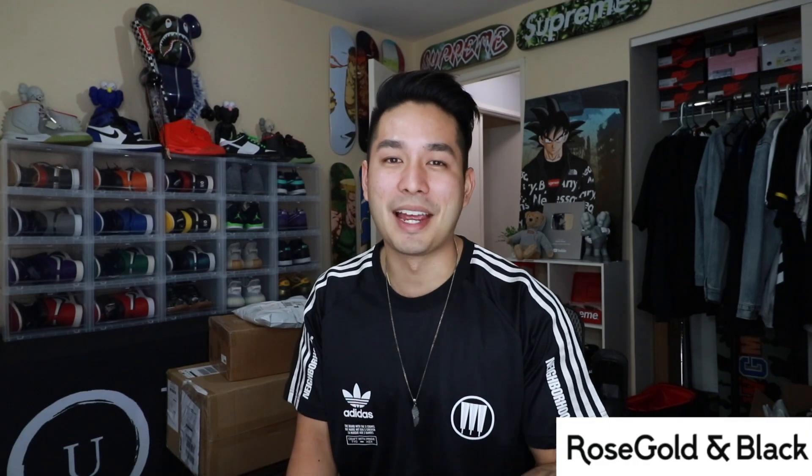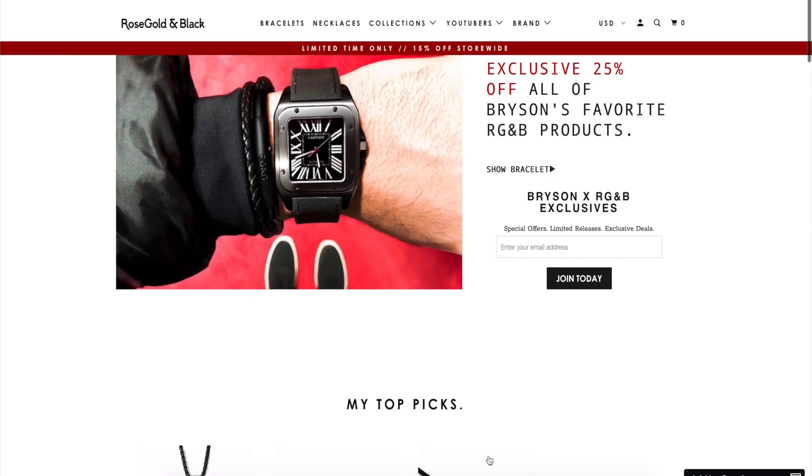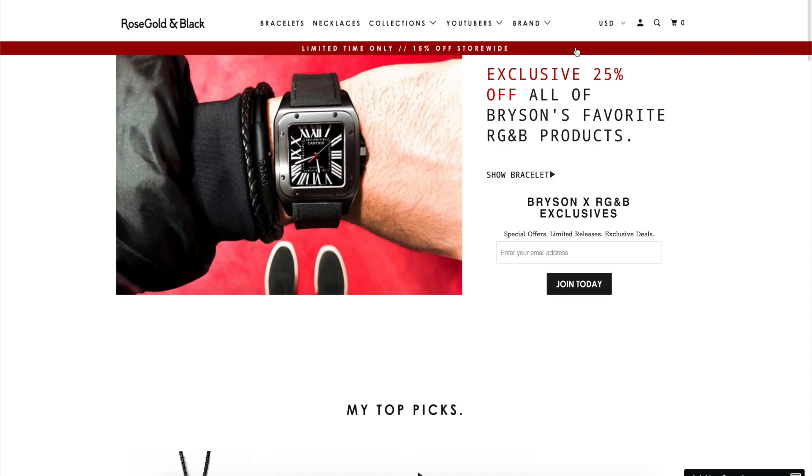Before we get into all that mail and checking out what we caught, I do want to give a shoutout to the sponsor of today's video, Rose Gold and Black. I don't even need to hype it up — it looks good. Check this out, this is that silver wing necklace, you guys can see it on screen. It pops, it adds a little bit of extra stuff to this Adidas Neighborhood collab jersey I'm wearing. Same thing with this bracelet — it's minimalistic, it adds a little pop without standing out too much. If you want to add a little flavor, RGMB has you covered. Go to the link in the description and you'll get 25% off your order, but only if you click that link.